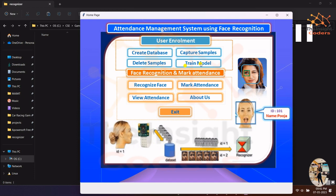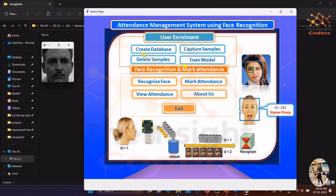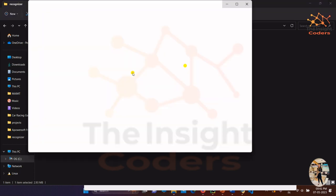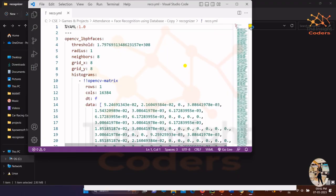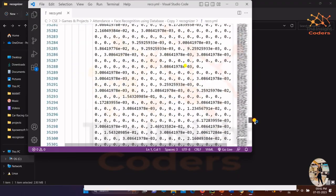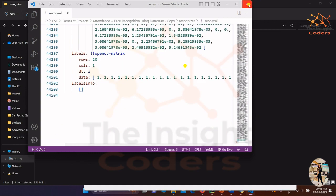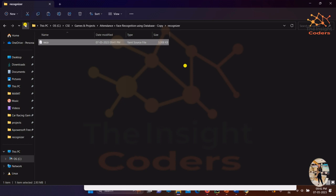The next task is to train the model. Training the model allows the face recognition algorithm to learn who all the people are and what their names are. Once we click 'Train Model,' a YAML file is created in the recognizer folder. Opening it, you can see it contains data in the form of matrices, storing everything related to the person's face features. This is our trained model.